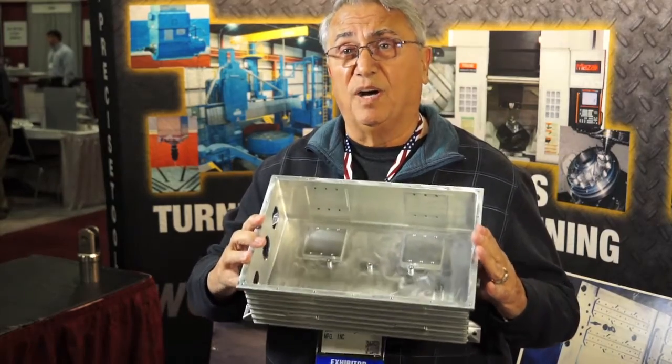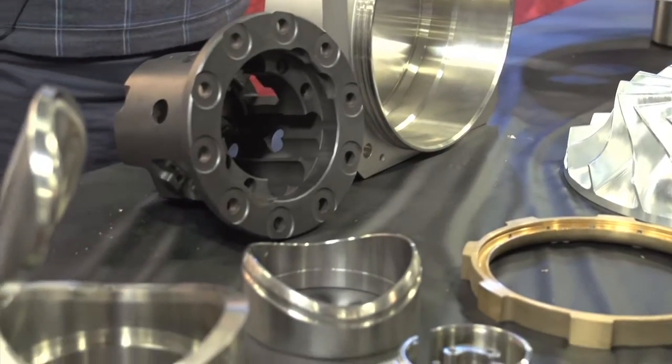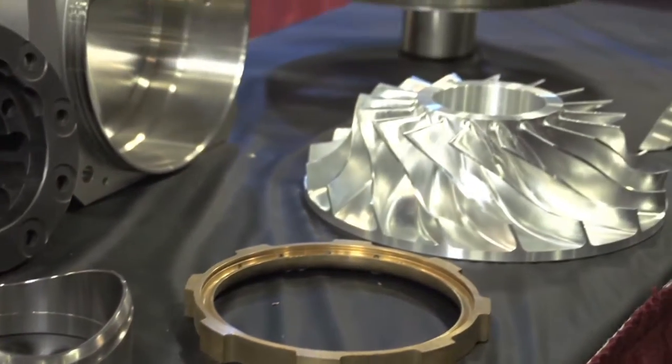We've made components 12 by 12 by 12 feet long. We feel proud because we manufacture American-made parts and we do work for the United States. We have 120 CNC machines and 250,000 square feet of facility.